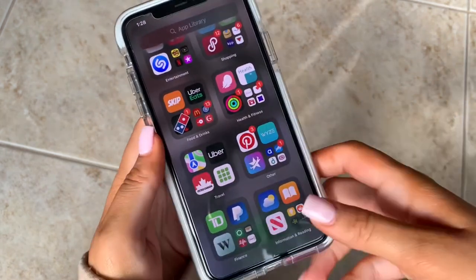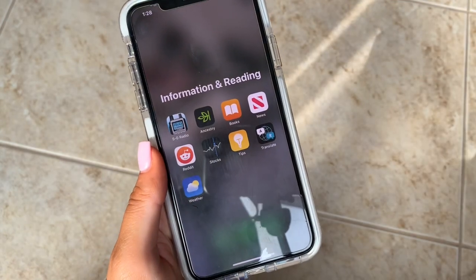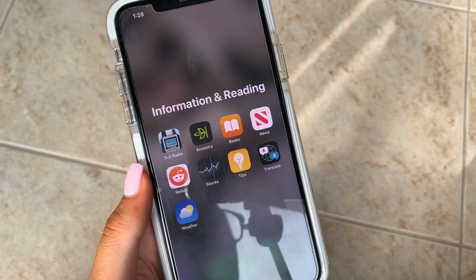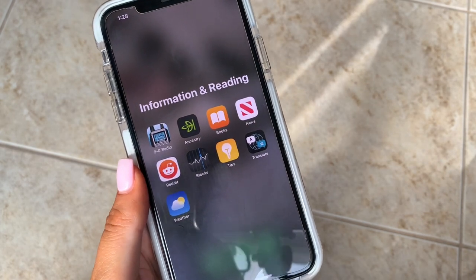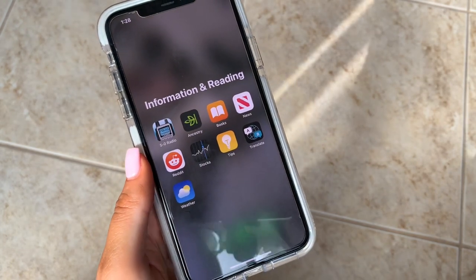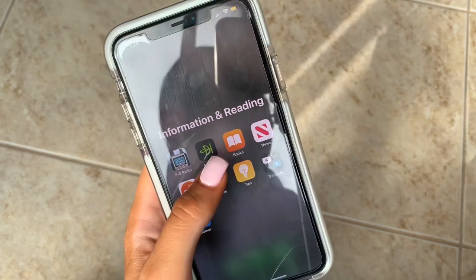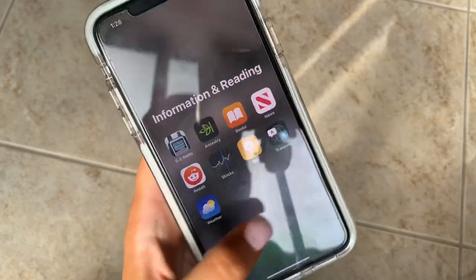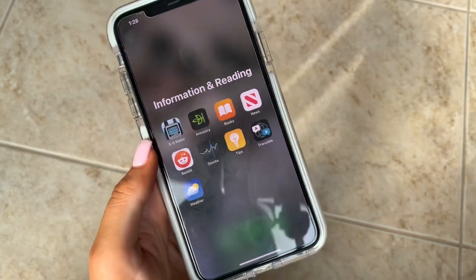In Information and Reading I have a police scanner app — it's listed under games in the App Store — where you can listen to police scanners across Canada and the US. It's very interesting if you're nosy. I also have Ancestry, Books, Apple News, Reddit, Stocks, Tips, Translate, and Weather — which comes with the phone. Weather is the one I use the most out of these; I'm obsessed with it.